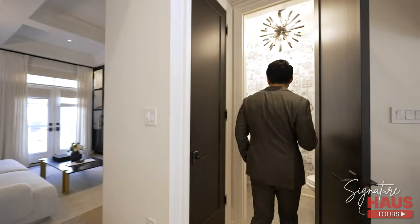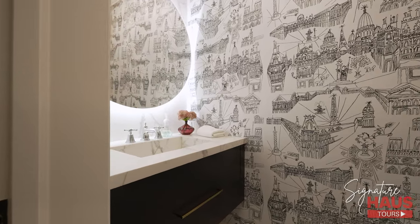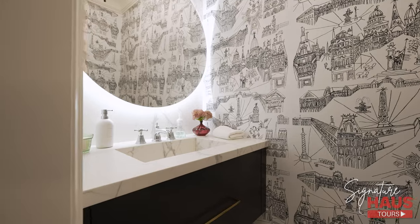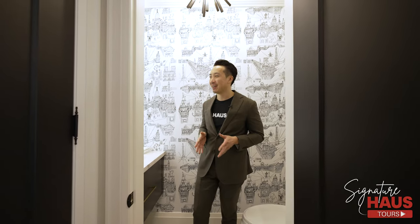Let's check out this stunning powder room. We have porcelain backsplash with a backlit mirror, and an integrated sink with floating vanity. There's so much to talk about just in the powder room. I cannot wait to show you the bedrooms — let's go.